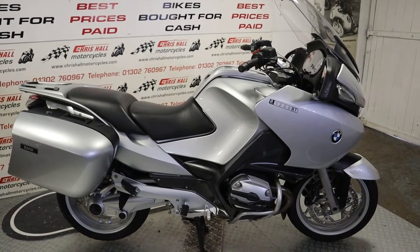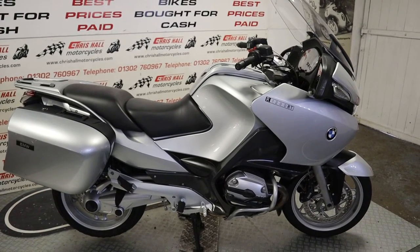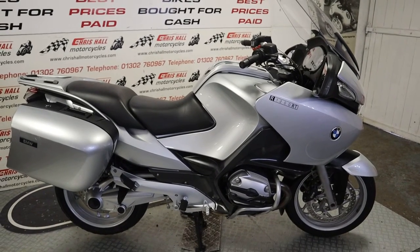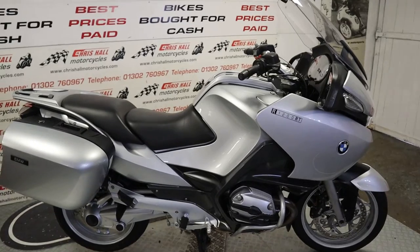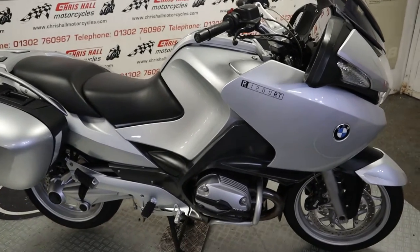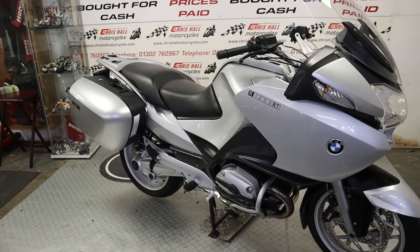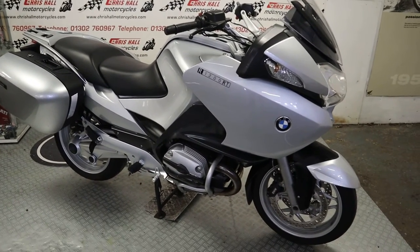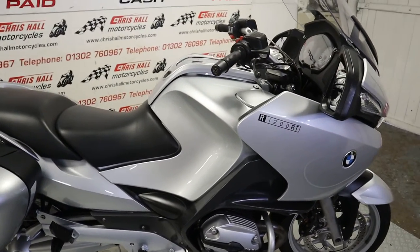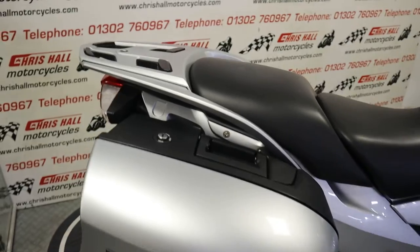Hello there and welcome to Chris Hall Motorcycles in Doncaster, and welcome to the channel. To enjoy more bikes like this, don't forget to hit the like button, hit the subscribe button, and tick that bell for notifications. What we've got for you today is a 2007 BMW R1200RT — ABS model, currently showing 31,000 miles on the clock, eight main dealer service stamps in the book. Just a lovely clean R1200RT, so let's get straight into it.